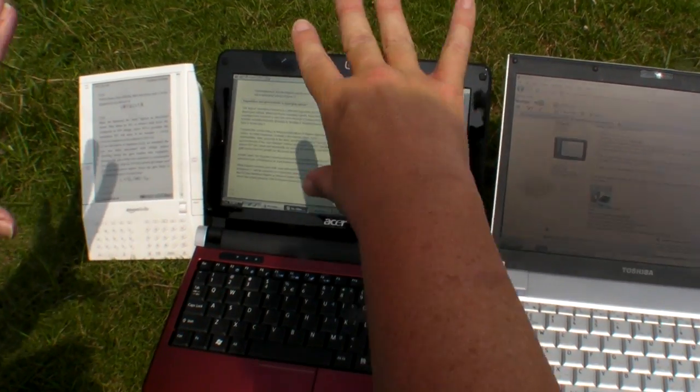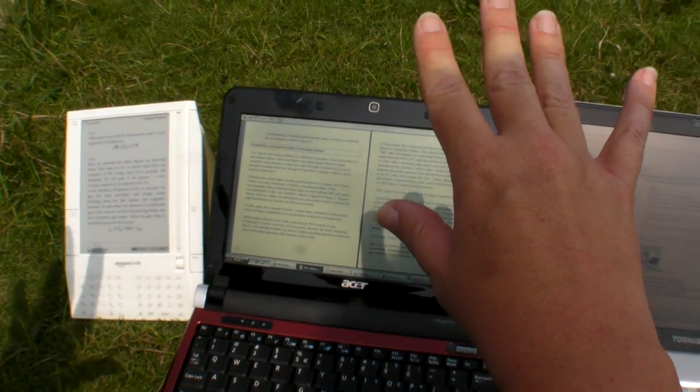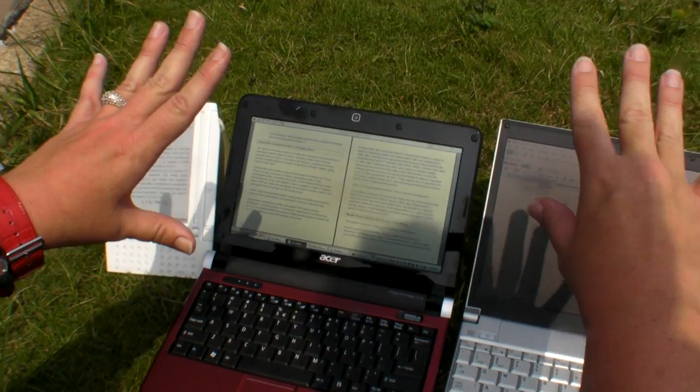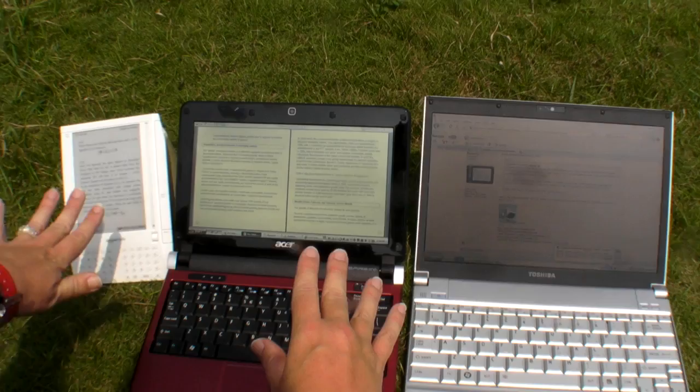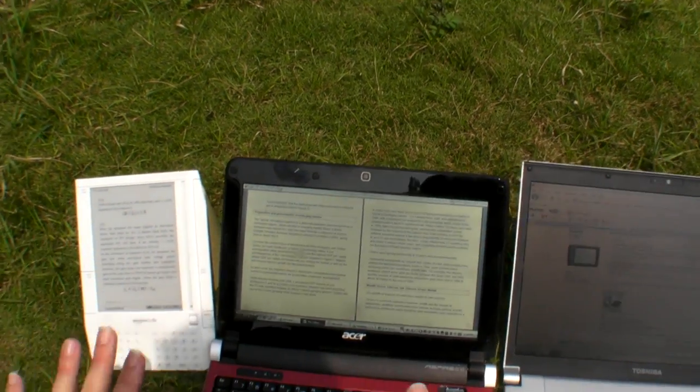Here we are in sunlight, and you can see it's direct sunlight by the shadows on my fingers onto the screen. This is my Kindle with a nice book on TFT LCD.